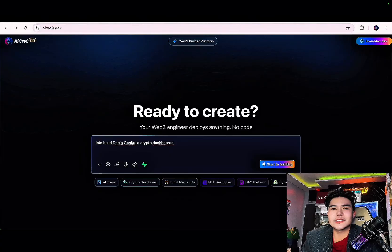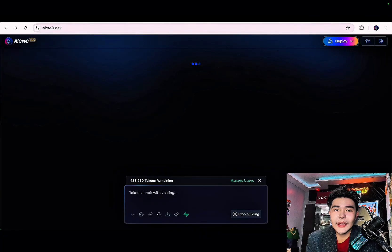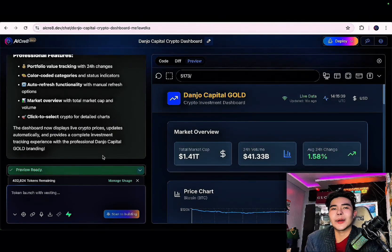If you want to get started, you can just simply prompt — for example, 'Let's build Danjo Capital Crypto Dashboard' — and it will just start building it. It will just take some time, and I really love this. This is next level. Links below, Danjo Capital — see you soon.